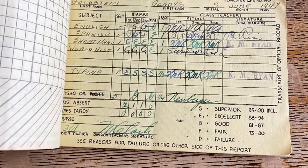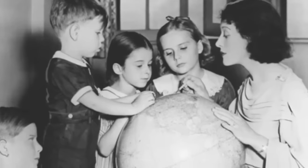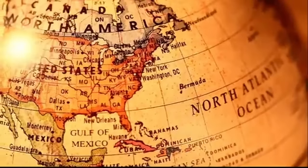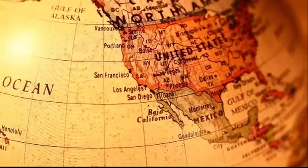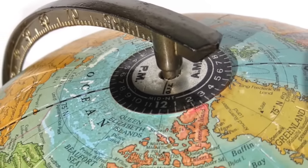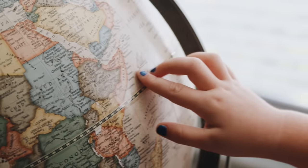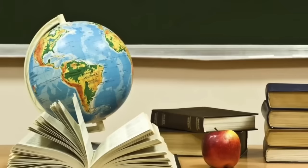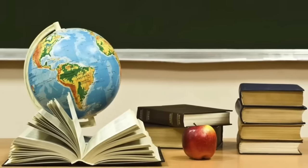The spinning globe, a staple in classrooms, was as integral to education as the classic yellow pencil. This tool brought a hands-on exploration of Earth, transforming geography lessons into tangible adventures. Emerging in classrooms in the early 1900s, these globes turned distant, exotic lands into reachable realities, stirring the imagination and fueling a sense of global curiosity in young minds. They were the Google Earth of their day, providing a physical, interactive experience that no textbook could match. With each spin, students embarked on an impromptu journey from the Sahara Desert's heat to the chill of the Arctic. Interactive digital maps and virtual globes have now eclipsed them, providing a dynamic, real-time window to the world.